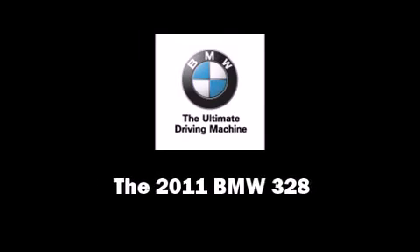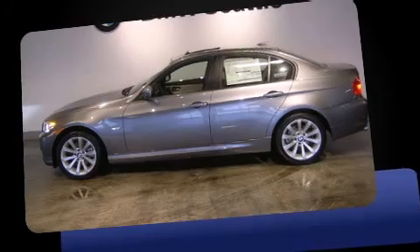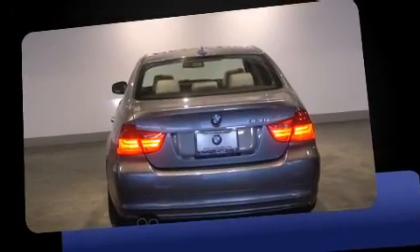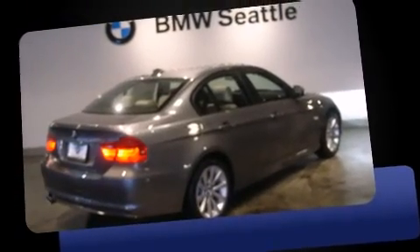Outstanding design defines the 2011 BMW 328. This four-door, five-passenger sedan will allow you to take command of the road with confidence. It features an automatic transmission, rear-wheel drive, and a three-liter six-cylinder engine.